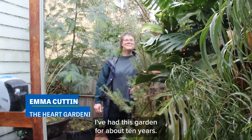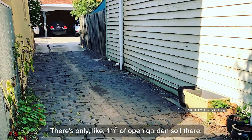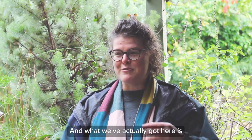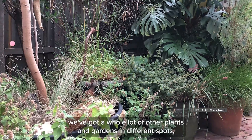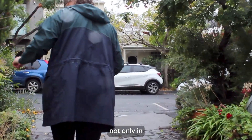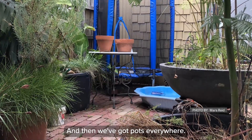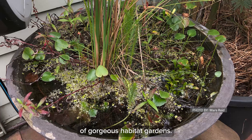I've had this garden for about 10 years. I'm in a rental and there wasn't much garden here at all — only about one square metre of open garden soil. So this garden is really about taking a whole lot of little nothings of space and turning them into somethings. Even though it's probably nine square metres out the back, we've got plants and gardens in different spots — not only on private land but also on public land, in a laneway, and we've got pots everywhere. It all connects up to be about 35 square metres of gorgeous habitat garden.